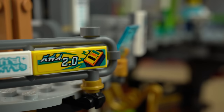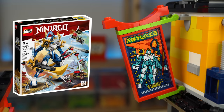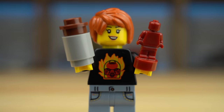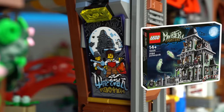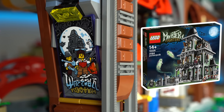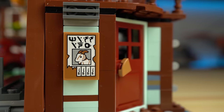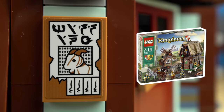There's a reference to Mindstorms 2.0 on one sticker, Jay's Titan mech on another, the Temple of Celebration set, and a Bionicle reference on Racer 7's torso. The movie posters reference the Pirates theme and the Haunted House set from Monster Hunters. My favorite has to be the missing goat sign — a nod to the LEGO goat element released once in a single set that fans have been asking LEGO to redo for years.